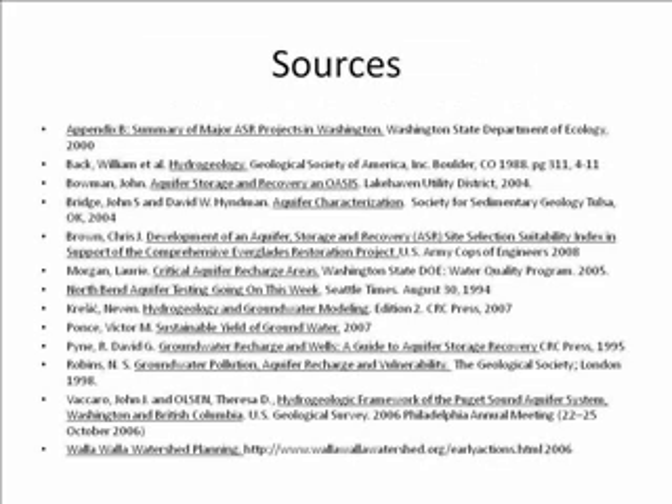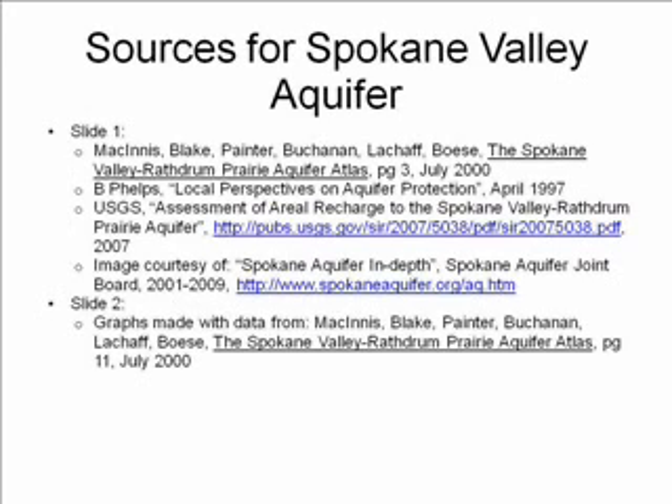Thank you, and I hope you enjoyed our presentation on aquifer storage and recovery and the aquifers of Washington State.